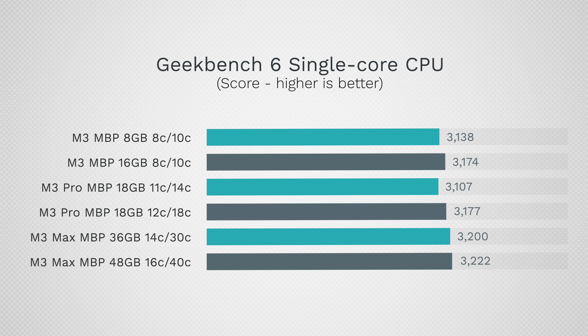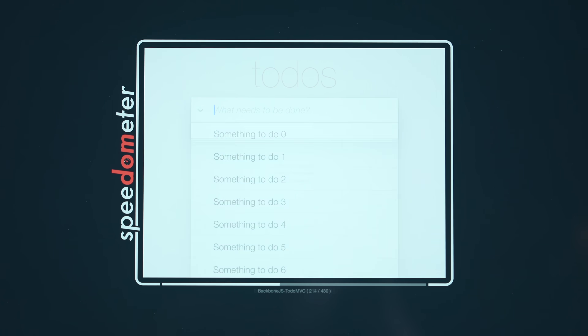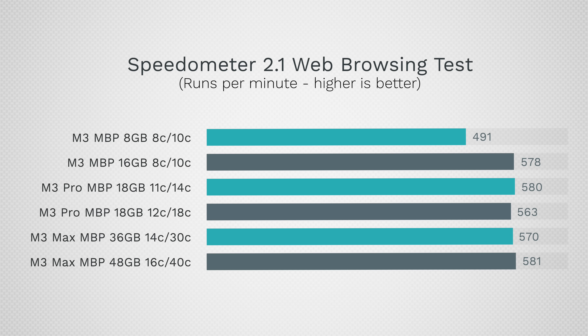When testing web browsing performance with the Speedometer 2.1 benchmark, they're all basically within margin of error except for the 8-gig model, because it doesn't have enough RAM to keep up. As for multi-core performance, you can see that it scales fairly evenly as you go up.